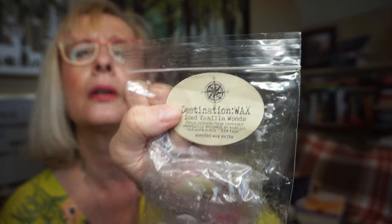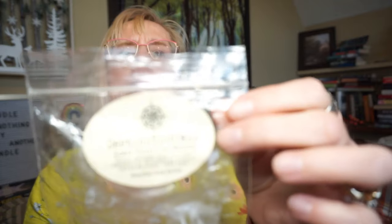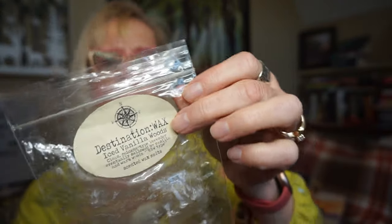This is by Destination Wax — this is Iced Vanilla Woods. It's a Clean Cologne type: lavender mellowed by vanilla and warm woods, Bath and Body Works type. Now this one was a little light. I didn't get so much of the lavender — I got a kind of perfumey vanilla scent with just a hint of woods, but it was a little bit light, so it was kind of hard to get a good sense of that one.